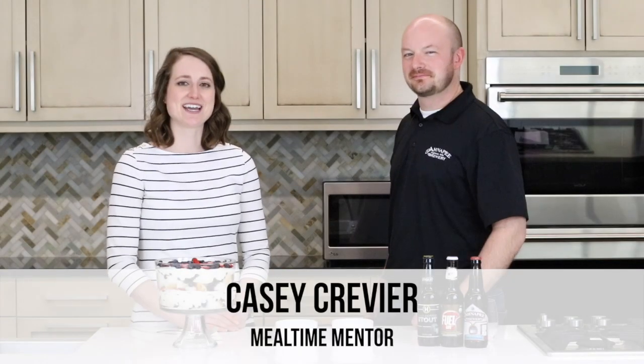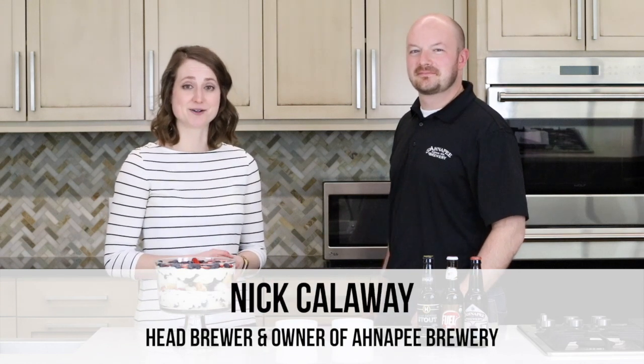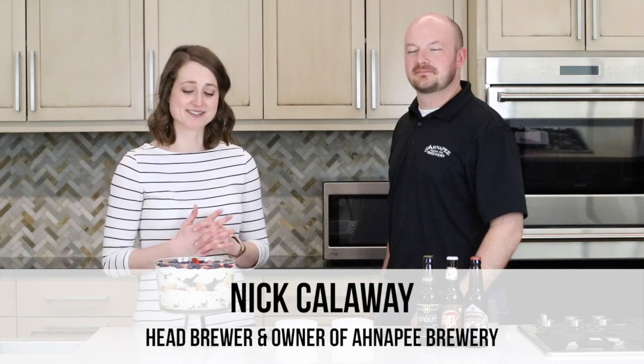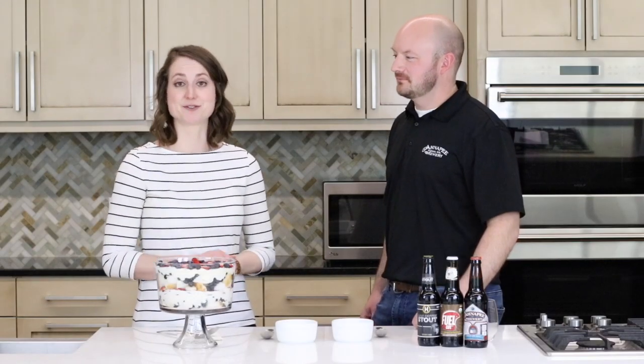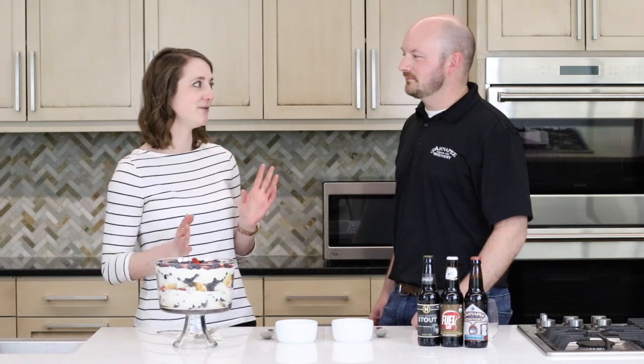Hey there! I'm Mealtime Mentor Casey and I'm really excited today to be here with Nick Calloway, who is the owner and head brewer of Anna P. Brewing in Algoma, Wisconsin. This is part of our Sips and Snacks series where we pair delicious food with tasty drinks. So today, Nick's gonna walk us through a craft beer pairing for our red, white, and blue trifle. So Nick, what are the three C's of pairing food with beer?